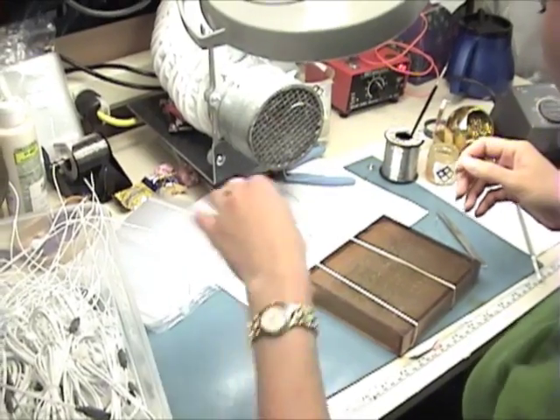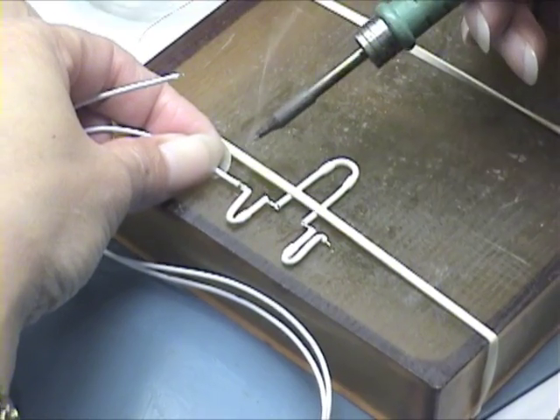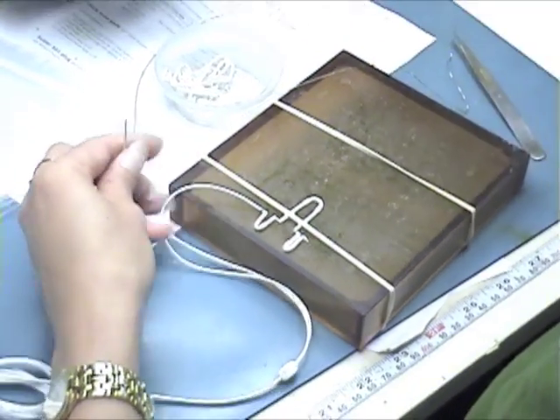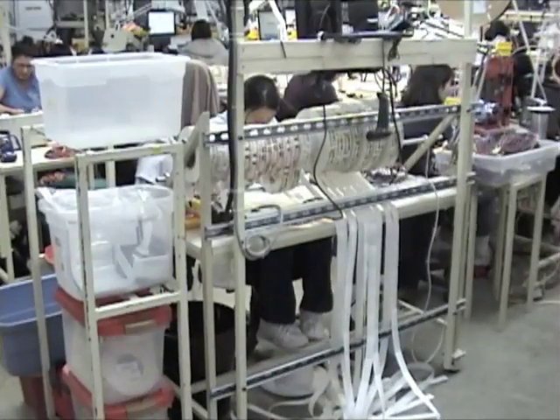We have the ability to provide traceability on any manufactured product back to the raw material lot numbers. We also offer secondary services of stamping and labeling.